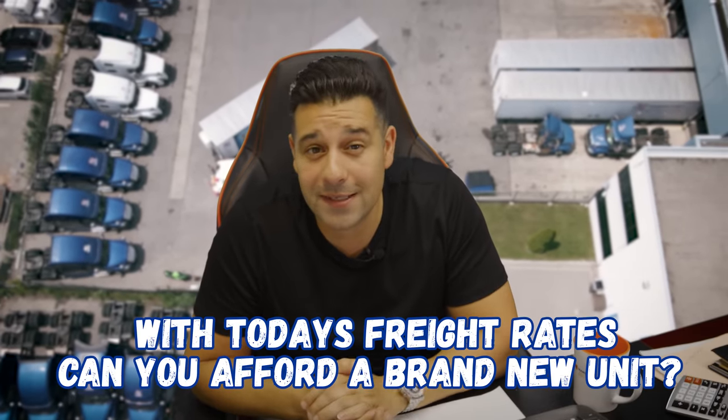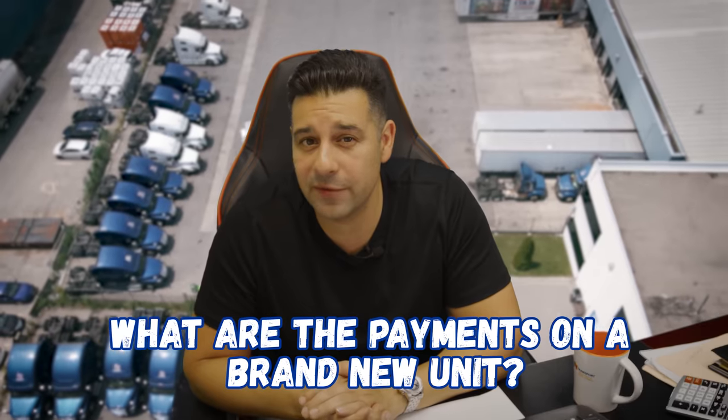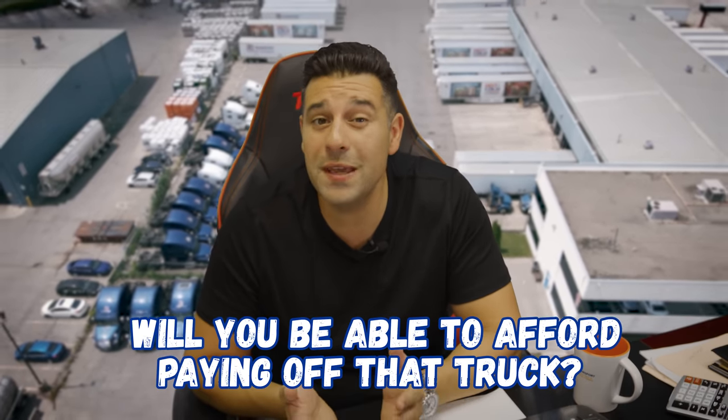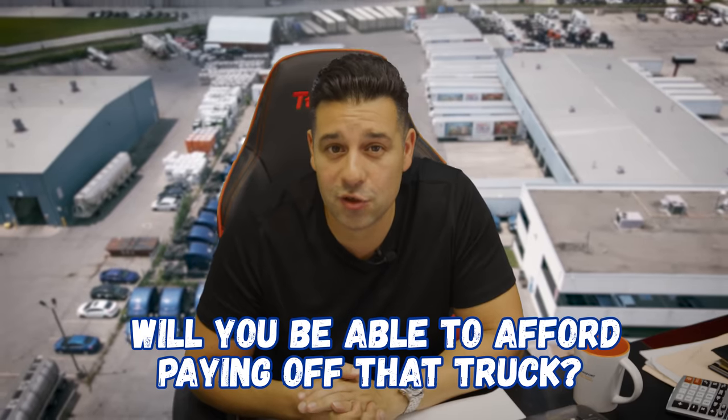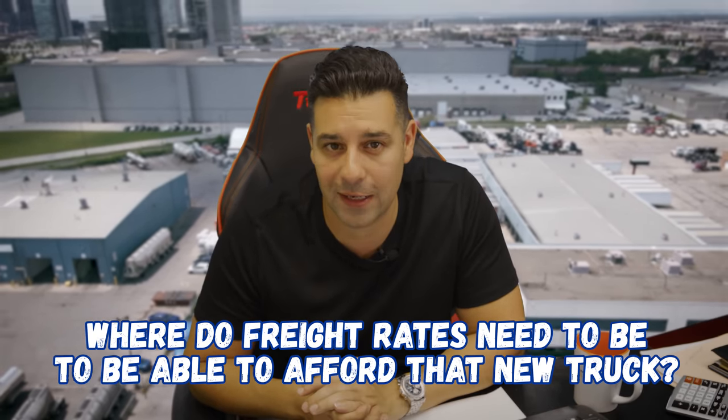Drivers, with today's freight rates, can you actually afford to purchase a brand new unit? What are the payments of a brand new unit? What are the interest rates like on brand new units? With today's freight rates, will you be able to afford paying off that truck? And where do freight rates need to be for you to be able to afford that truck? I'll talk about all that in today's video and I'll also show you pay statements of driver's earnings based on today's national averages and a brand new truck, so you can see if they can afford it and I'll also show you where freight rates need to be in order for you to be able to afford that brand new unit.